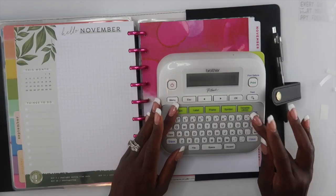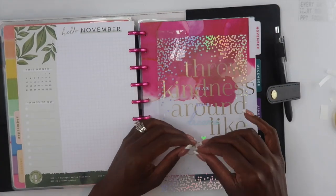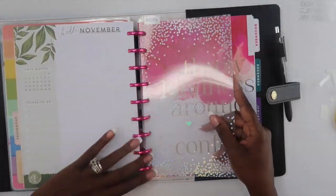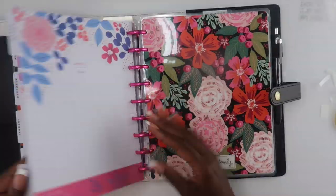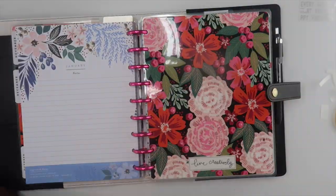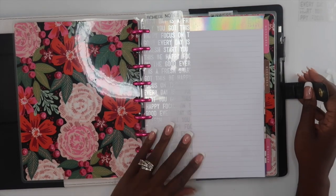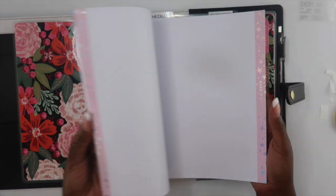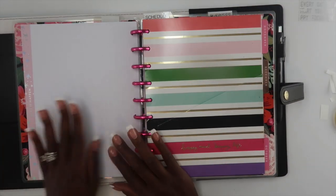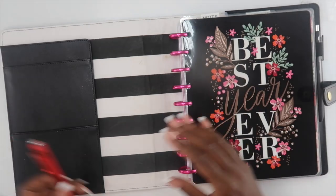I'm putting each section divider right before the month I'm currently working on so I can glance at the very top and quickly find what I need. There will be one other addition — a home section, which will just be a list of all the different things I need to do for my home. It's not going to be a full planner, just a section within my notes section.